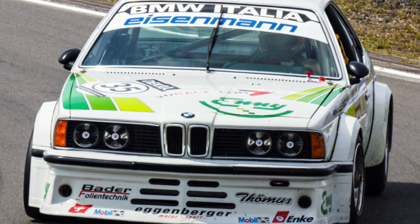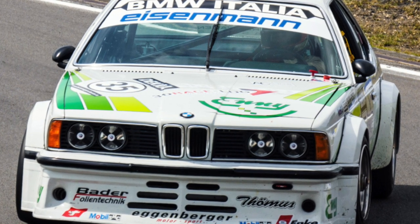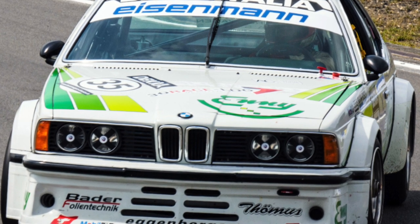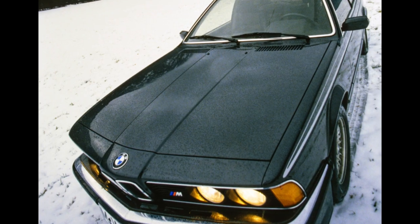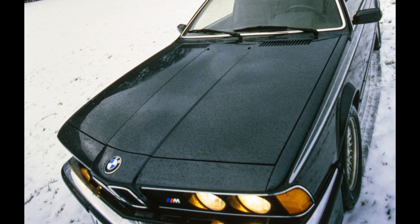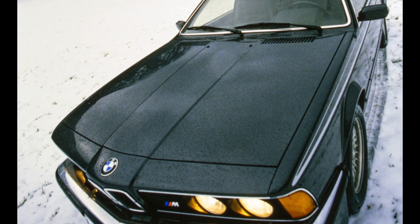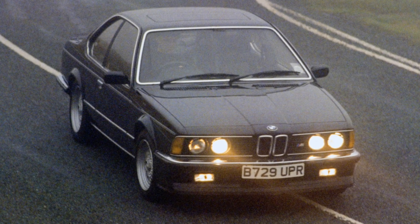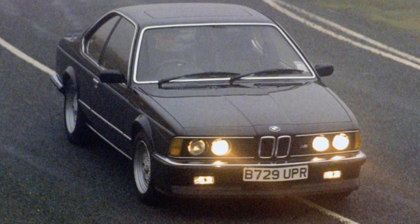Sixes can be counted on the fingers, and they are owned first of all by real fans of this model. The car can either be completely worn out — and then its restoration will require significant investment — or well restored, and you will have to pay a considerable amount for it given its venerable age. For example, in Kiev, a 1984 BMW 6 Series was sold for $20,000.